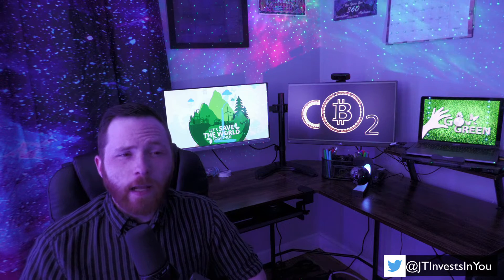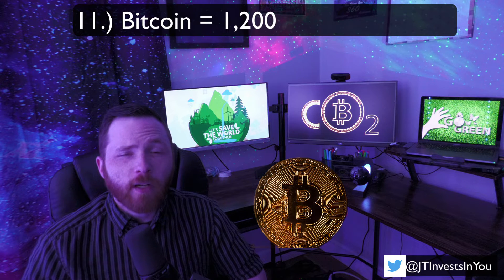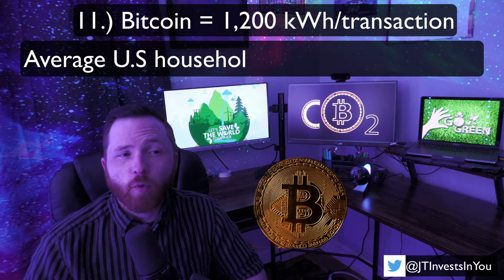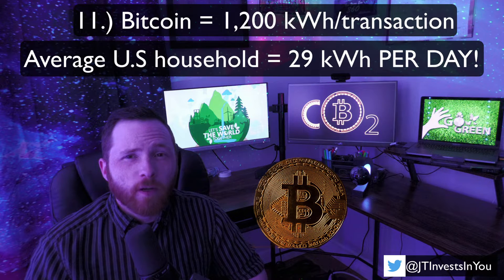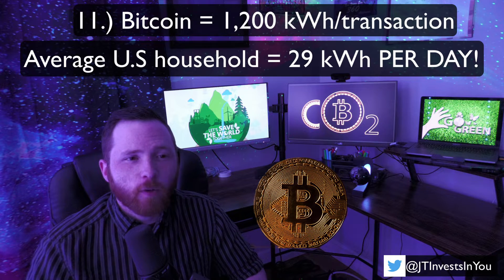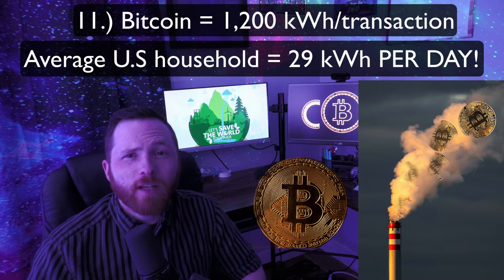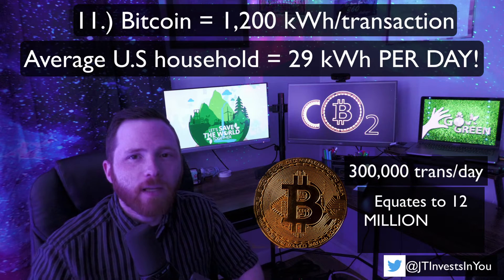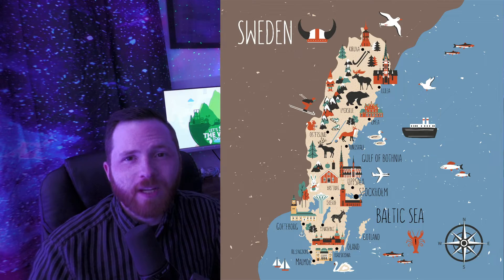By no surprise, ranking dead last is Bitcoin. By some estimates, the Bitcoin network consumes roughly 1,200 kWh of energy per transaction. To put this into perspective, the average U.S. household consumes roughly 29 kWh per day. At Bitcoin's current usage of roughly 300,000 transactions a day, it consumes as much energy as roughly 12 million homes over the course of one day. That's equivalent to the same energy consumption as the entire country of Sweden.